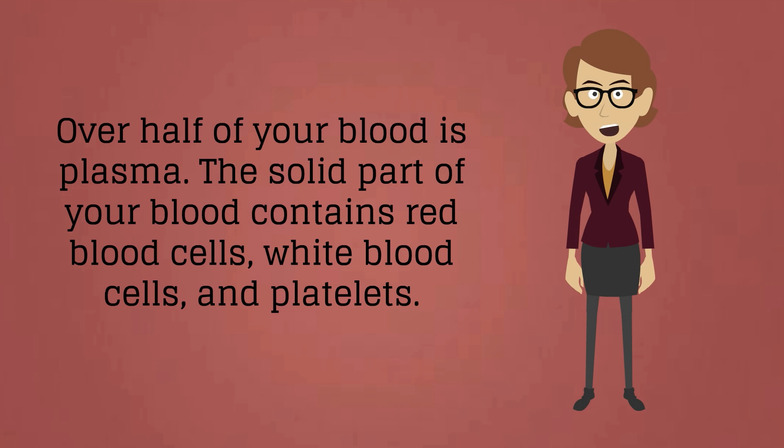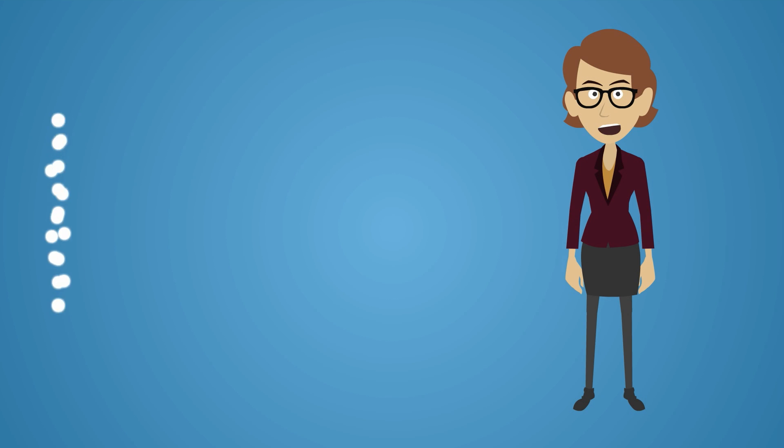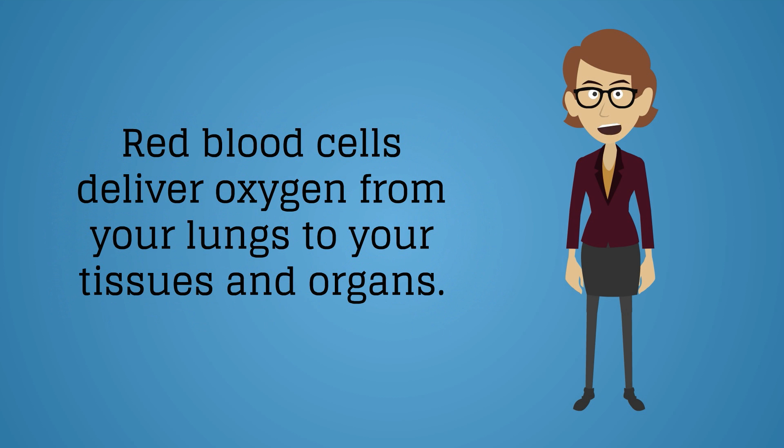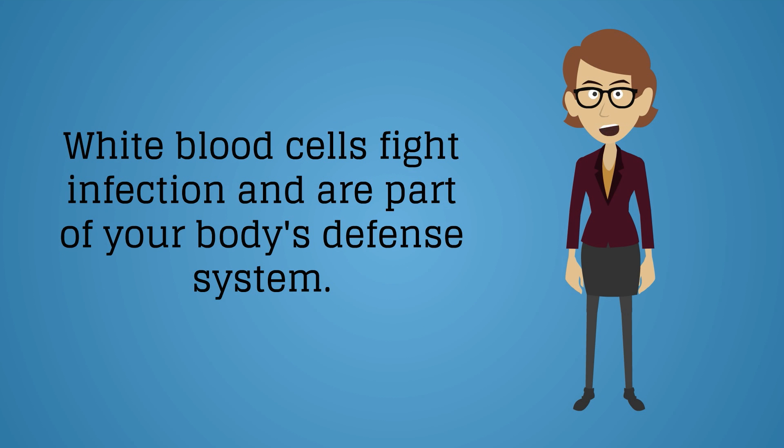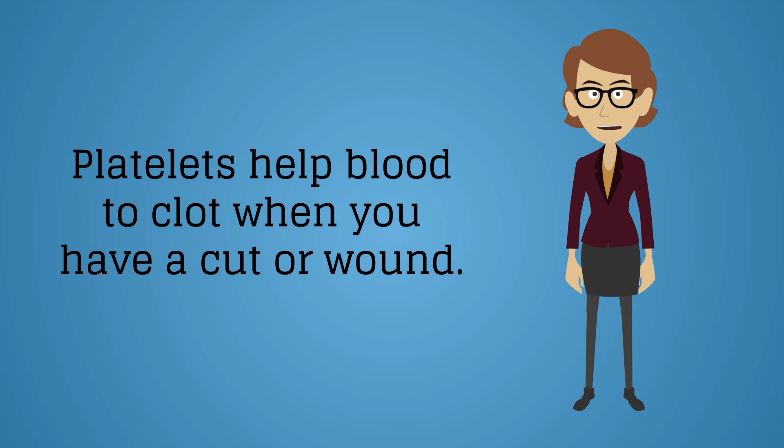White blood cells and platelets. Red blood cells deliver oxygen from your lungs to your tissues and organs. White blood cells fight infection and are part of your body's defense system. Platelets help blood to clot when you have a cut or wound.